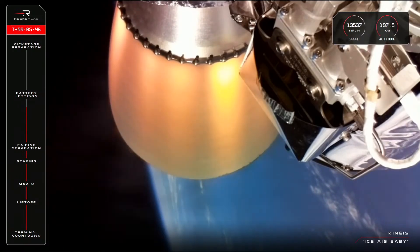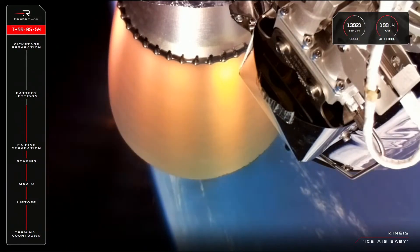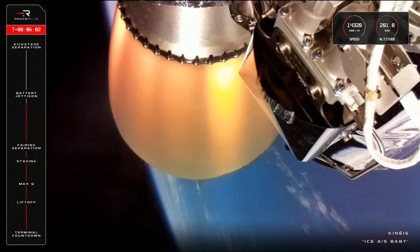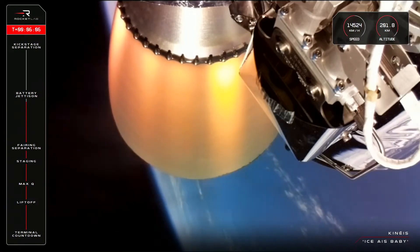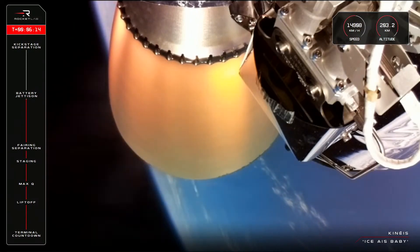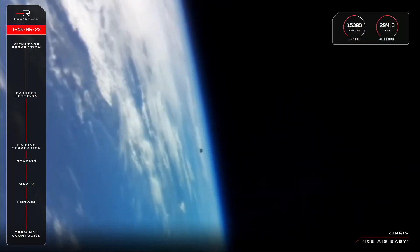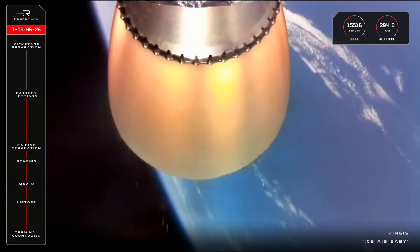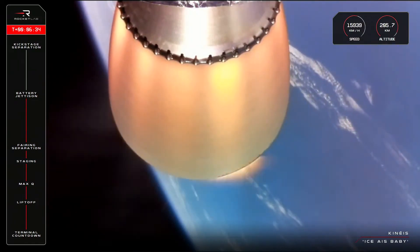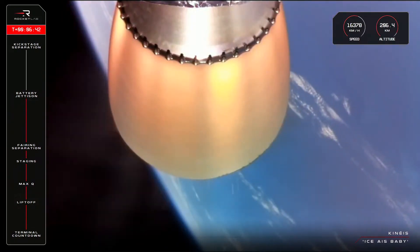AGB discharge nominal. AGB discharge nominal — approaching hot swap in roughly 30 seconds. Battery jettison confirmed, hot swap successful. That fresh battery pack is now helping to power Rutherford the rest of the way to orbit. There is just one milestone remaining before the kick stage separates ready for payload deployment, and that is SECO — second engine cutoff. The final engine cutoff is coming up at just over nine minutes into the mission.